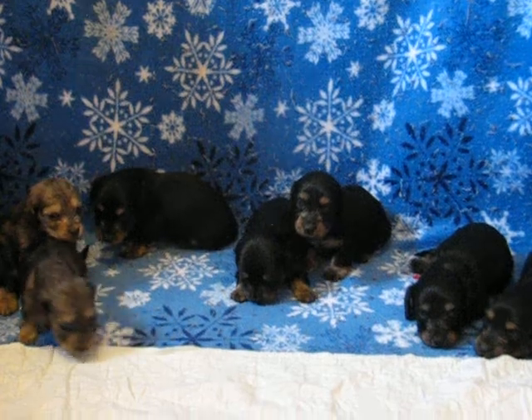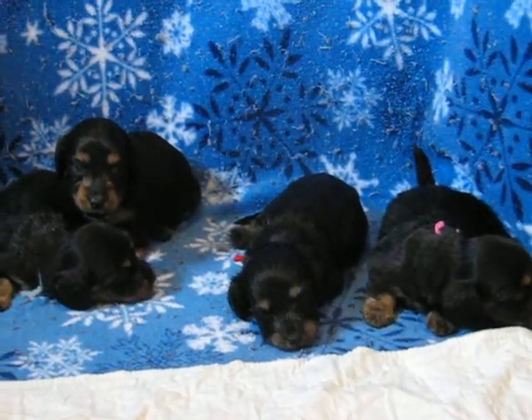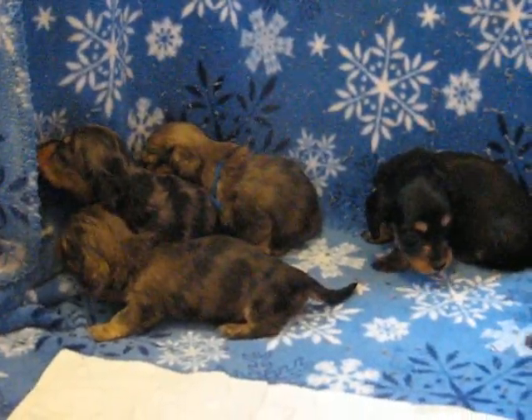We'll swing this from side to side so you can see them all close up. These are the black and cream girls, and then of course the three dapples are right there.